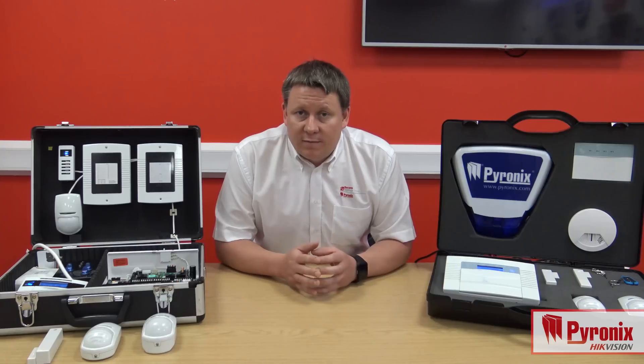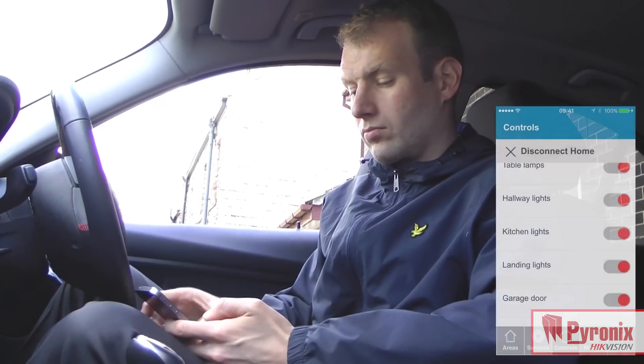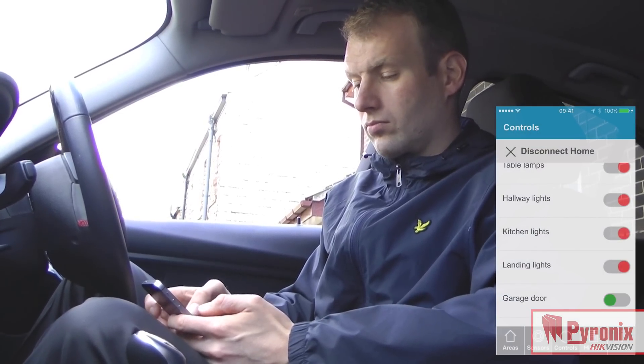The controls section of the application will allow you to activate outputs whether that be opening a garage door or roller shutter, whether it be turning lights on or off — the choice is yours.